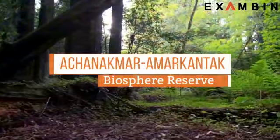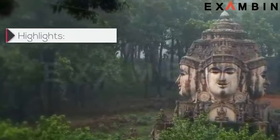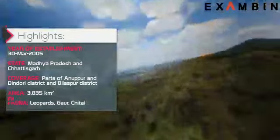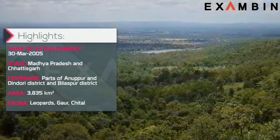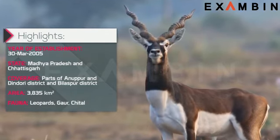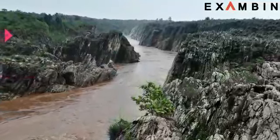9. Achanakmar-Amarkantak Biosphere Reserve. The reserve was established in 2005 across the states of Madhya Pradesh and Chhattisgarh. This is a highly significant watershed of Peninsular India. The Achanakmar-Amarkantak Reserve was recently added to the list of UNESCO's most protected and significant biosphere reserves in the world. Like many biosphere reserves in India, it is shared by two states — Madhya Pradesh and Chhattisgarh. The dense forest, which has unique flora and fauna, is also the source of three major river systems which are the lifeline of central India — the Narmada, Johila and the Son River all originate from this biosphere reserve.